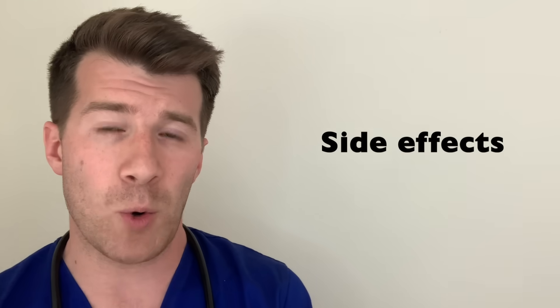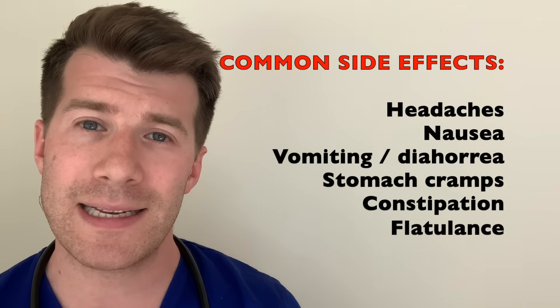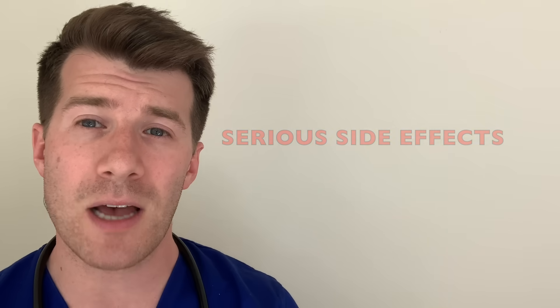Now let's discuss some of the side effects of Omeprazole. Rather than an exhaustive list, we'll cover the common side effects — those which occur in more than one in a hundred people. These include headaches, feeling sick, being sick or having diarrhoea, stomach pains, constipation and flatulence. For the full list of side effects it's worthwhile checking the leaflet inside the medicine packet. Serious side effects are rare and happen in less than one in a thousand people.